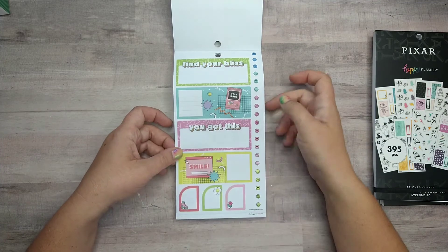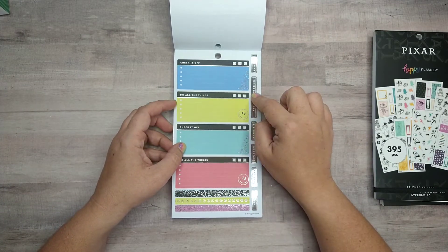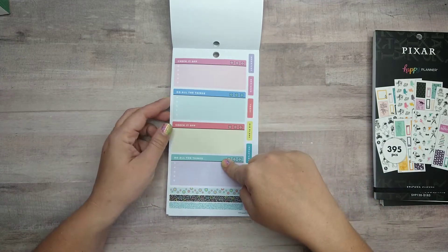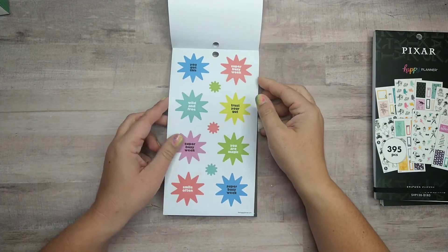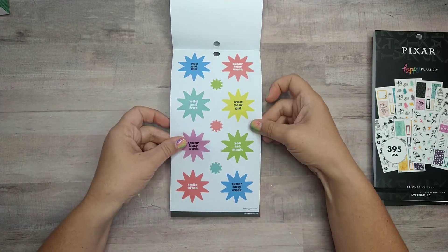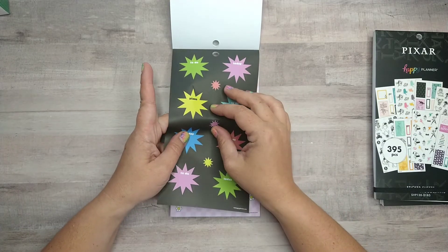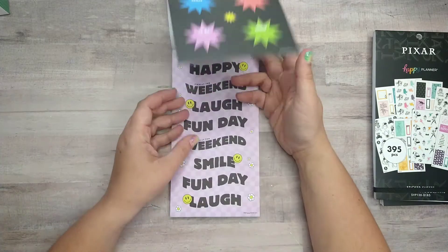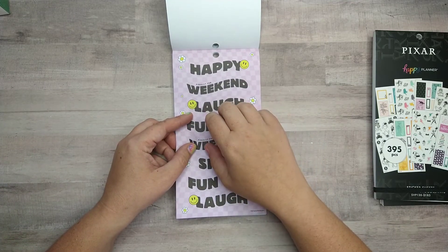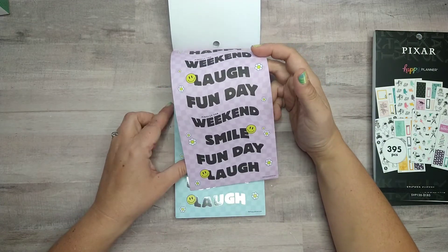There's 'find your bliss,' here's a Game Boy, and this looks like a computer window like AOL. Then you've got all these little funky bright colors and shapes, but a little more pastel and toned down. This page is kind of crazy — it looks like a computer window. There are check-it-off boxes, smiley faces, some washi strips labeled 'day reminder,' 'important,' 'big plans.' Some more check-it-off lists and washi, with bursts that say 'you got this,' 'super busy week,' 'trust your gut,' 'wild and free,' 'you are magic,' 'smile often,' and to-do and plans.